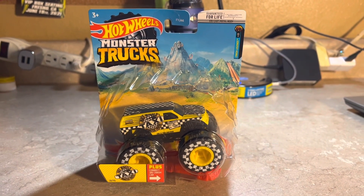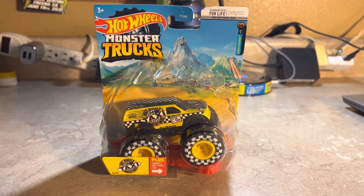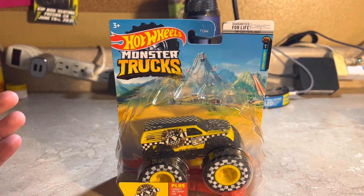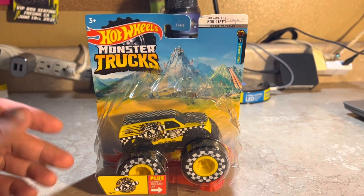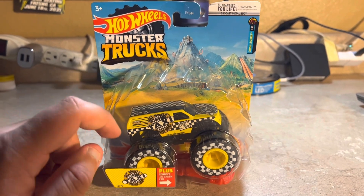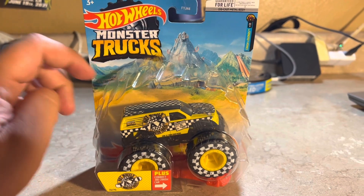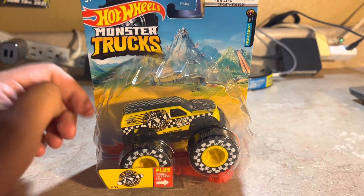What's up everybody, this is Jesus Esparza. Today I'm reviewing Hot Wheels Monster Trucks — the Hot Wheels Taxi. This is 2022 packaging. I'm not sure exactly what year it's been releasing; I think it's from last year or something. I never got a chance to get the Hot Wheels Taxi before, so I'm putting this in the 2022 category since it has the 2022 Hot Wheels Monster Trucks packaging.